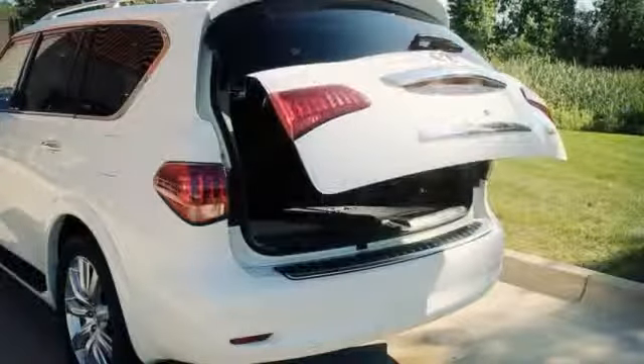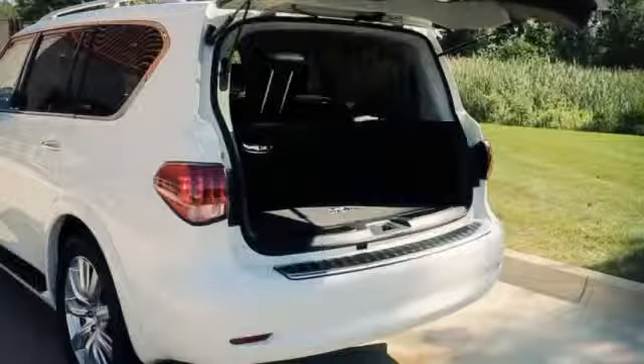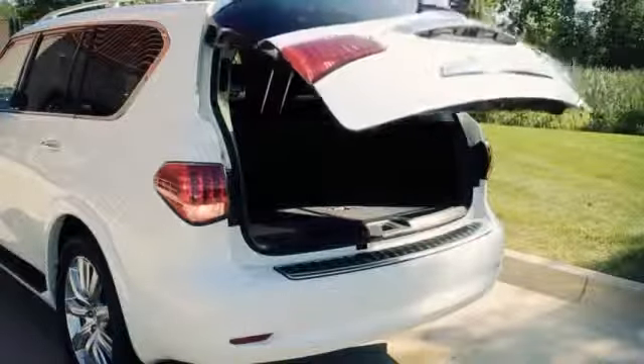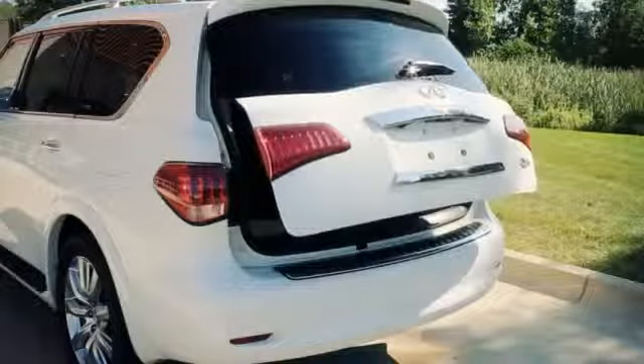The hazard indicator will flash four times and the chime sounds for approximately three seconds. To close the liftgate, press the power liftgate button for more than one second. The liftgate will automatically close. If the button is pressed while the liftgate is being opened or closed, the liftgate will reverse.